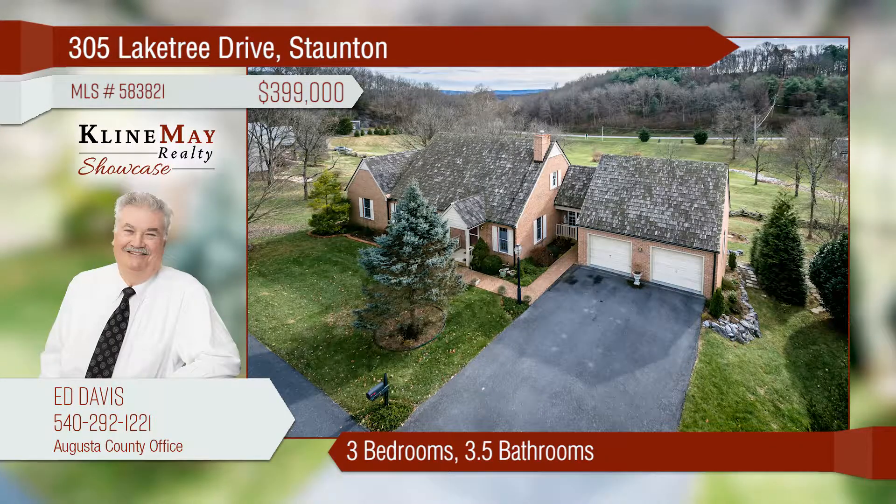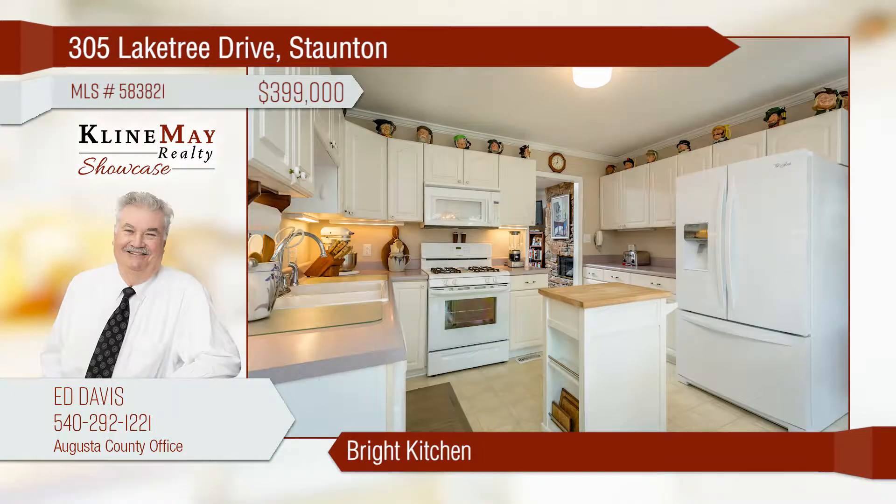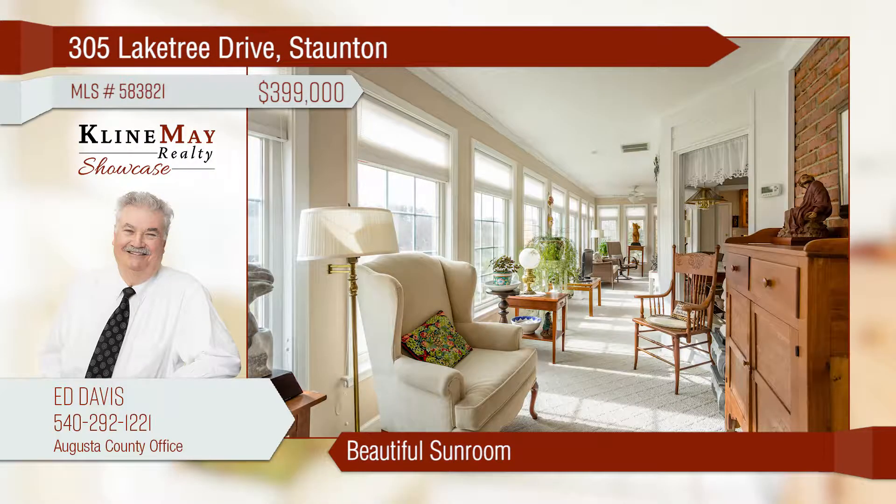Located in one of Stanton's most beautiful neighborhoods, this Williamsburg-style home has everything you could ask for, including two master bedrooms, a library, and a sunroom with beautiful views. The lower level includes a bedroom, workshop, and more. Call Ed Davis today.